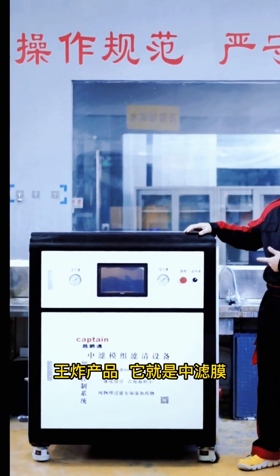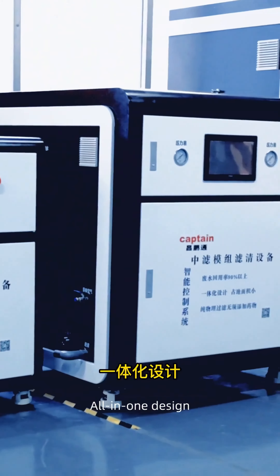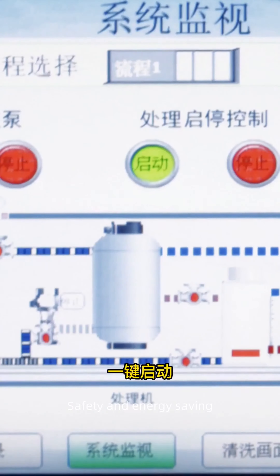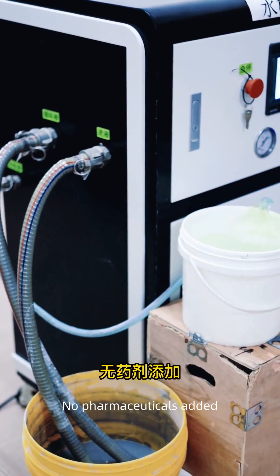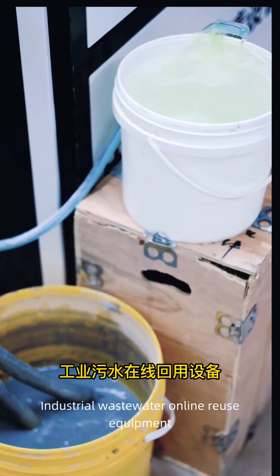The solution is the medium filter membrane. This is an intelligent control system with an all-in-one design and one-touch start. It is safe, energy saving, and uses pure physical filtration with no pharmaceuticals added — industrial wastewater online reuse equipment.